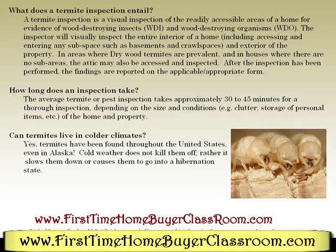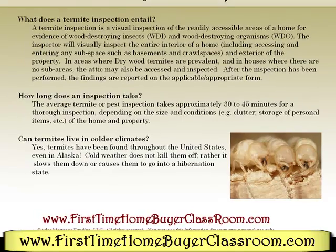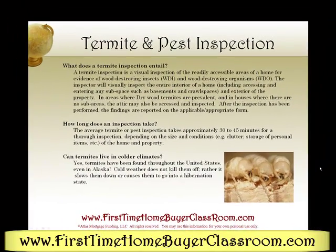Can termites live in colder climates? Yes, termites have been found throughout the United States, even in Alaska. Cold weather does not kill them off; rather, it slows them down or causes them to go into a hibernation state.